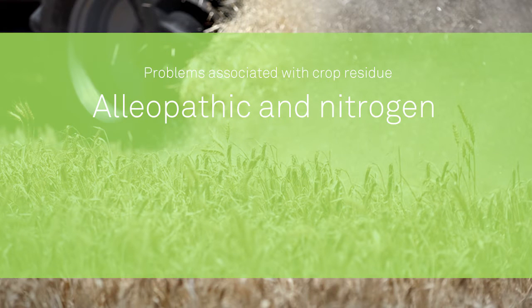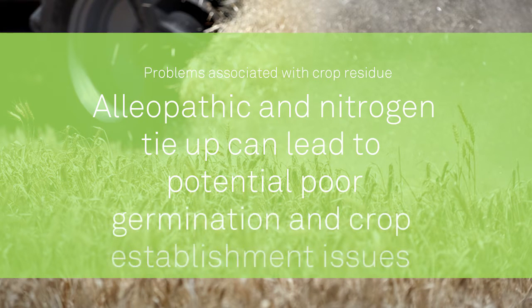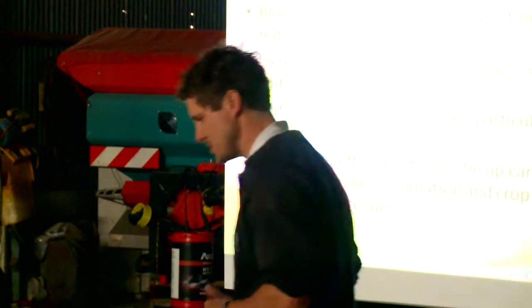The last one is the allelopathic effect and nitrogen tie-up, which can lead to potential poor germination and crop establishment issues. I think we've all seen that. Obviously in the first few years there's a lot more nitrogen tie-up than what there is in the long term, but we can sort of get around those issues.